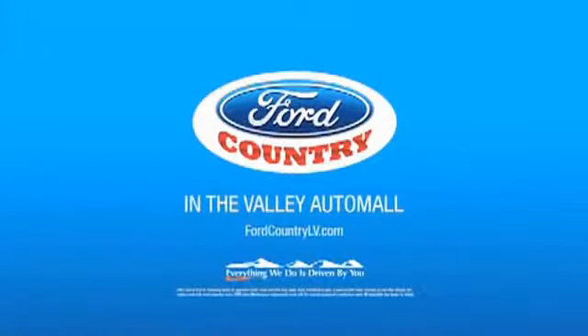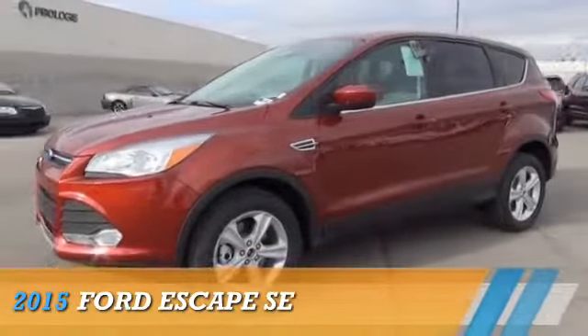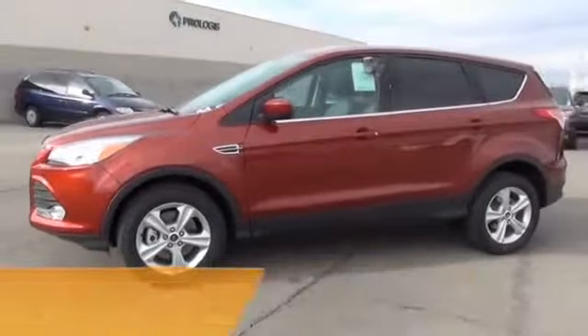Visit Ford Country in the Valley Auto Mall. Presenting the 2015 Ford Escape.